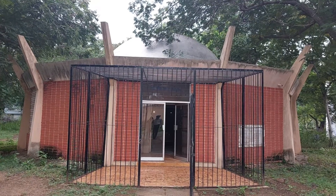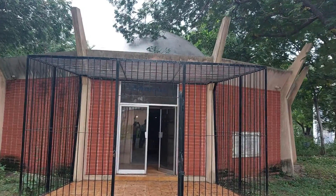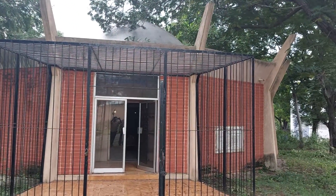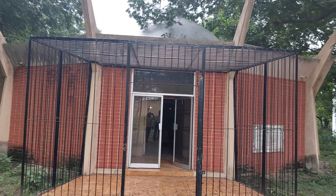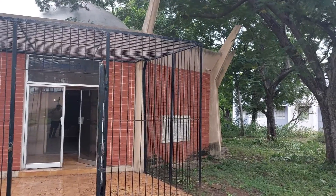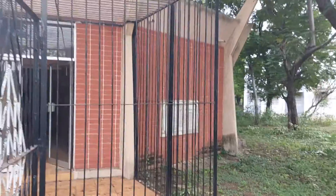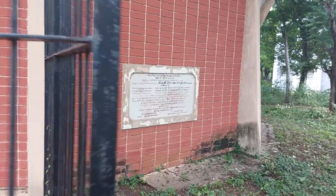This is the planetarium in Government College of Engineering, CLM. It is under the civil department and is part of a survey lab. I am Professor Shokumar. Shows were conducted here for school boys and girls and college students as well.